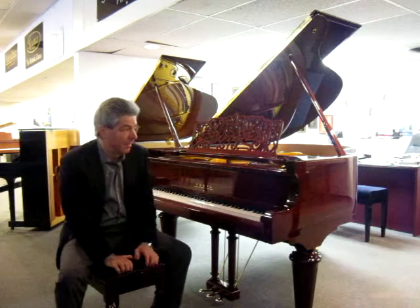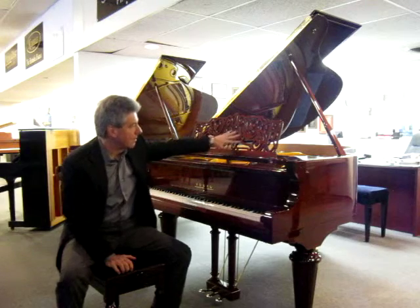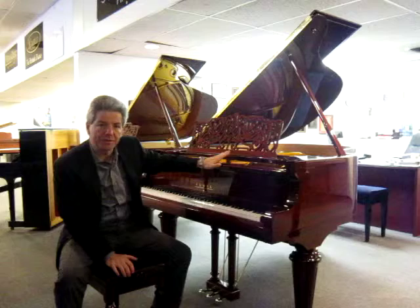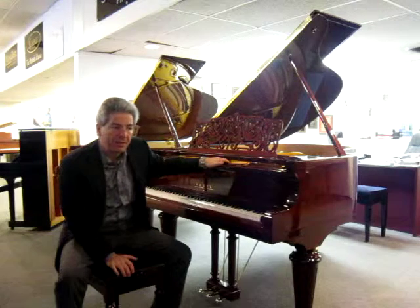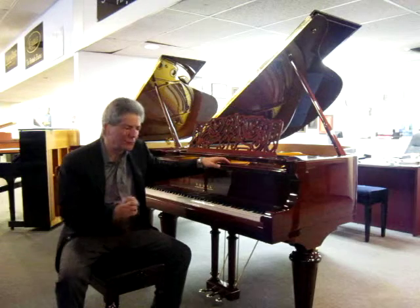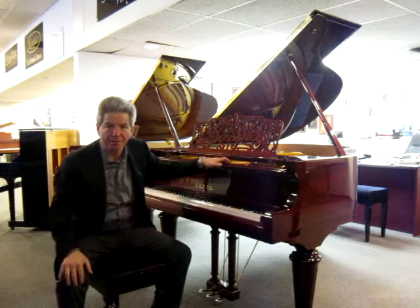Beautiful sounding piano, and great piece of furniture, with a nice carved music desk, the royal style legs in the high-gloss mohavini finish. There's not too many pianos that have a great combination of beautiful tone, excellent touch, and such a beautiful piece of furniture.